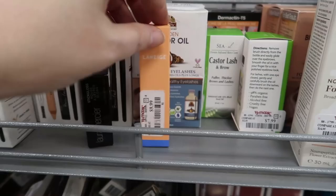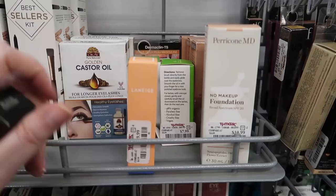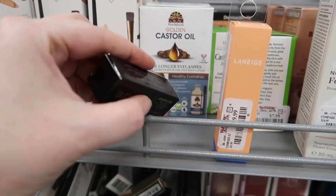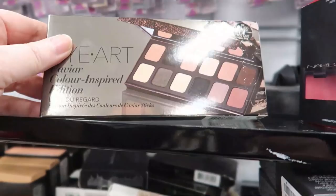There's a squeezy tube of the Laneige Glowy Lip Balm in grapefruit — I have this one. You can only find these at Sephora, so it's convenient to find one here. $9.99. And here's a really interesting one — the Laura Mercier Stick Gloss in Black Orchid. I'm wondering if it's kind of like that Clinique Black Honey shade. This one is $9.99.